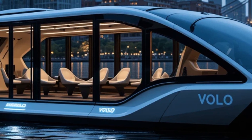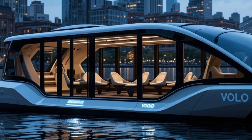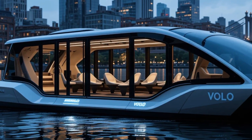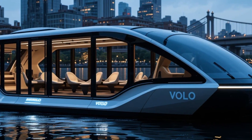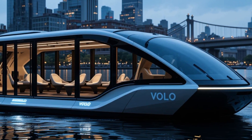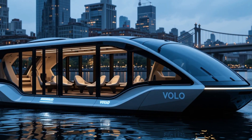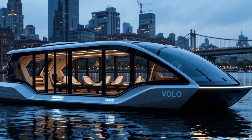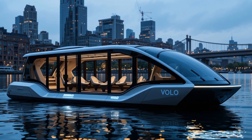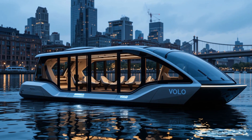When it comes to performance, Volo is a game-changer. Traditional boats often struggle with fuel efficiency, noise, and maintenance costs, but Volo eliminates these issues with silent, vibration-free operation. Its powerful electric motors allow it to reach speeds of up to 40 km per hour (25 miles per hour), while maintaining exceptional stability. The hydrodynamic hull design reduces water resistance, ensuring smooth acceleration and maneuverability.